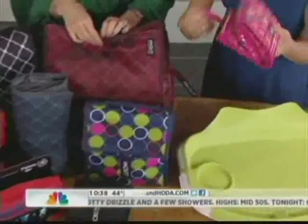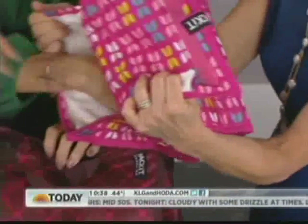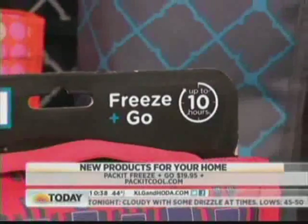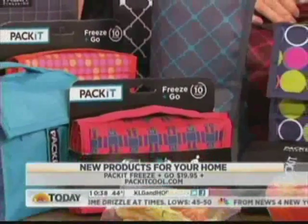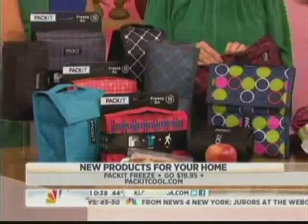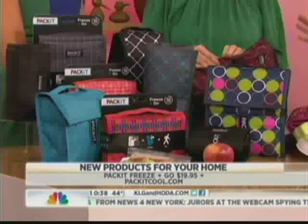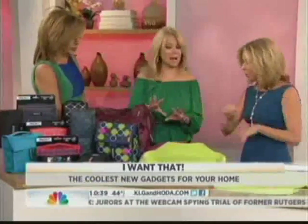This is the Packit — it's the first freezable lunch bag. Put your hands in there. It's got a gel insert that's sewn right in. You put it in the freezer overnight and then your kids' lunch can stay fresh up to 10 hours. Genius, so smart! They've also got wine bags, picnic bags, and soft coolers for every aspect of your life. You can find those now.